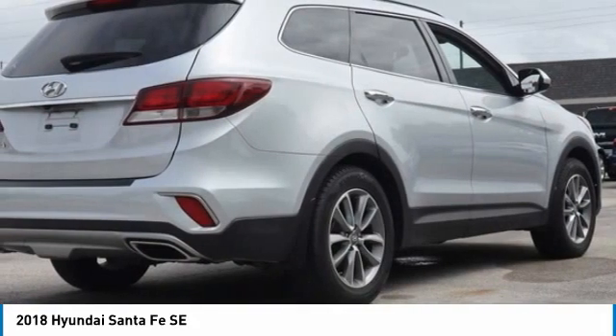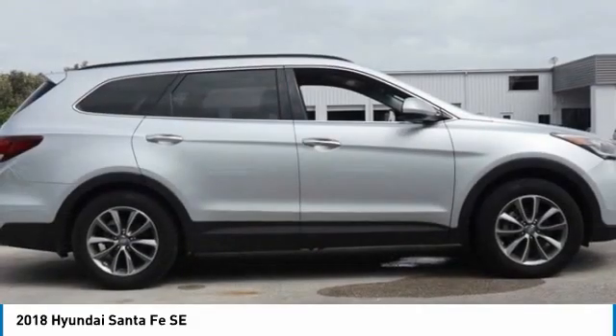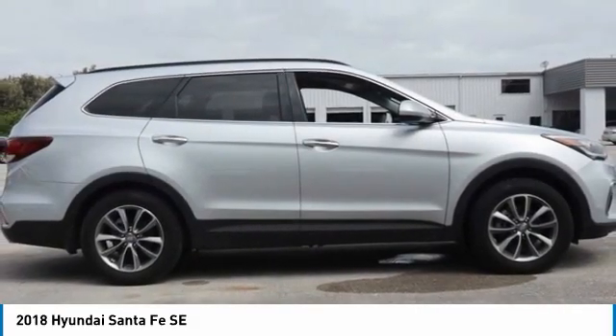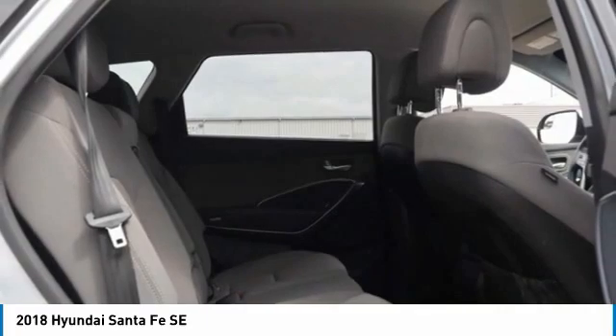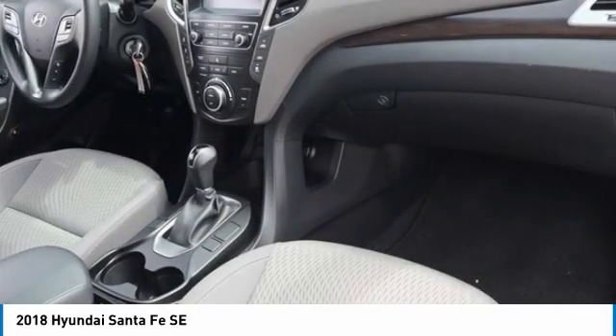Rear Window Defroster, Remote Keyless Entry, Security System, Speed Sensing Steering, Steering Wheel Mounted Audio Control, Tachometer, Telescoping Steering Wheel, Tilt Steering Wheel, Traction Control, and Trip Computer. Recent Arrival.